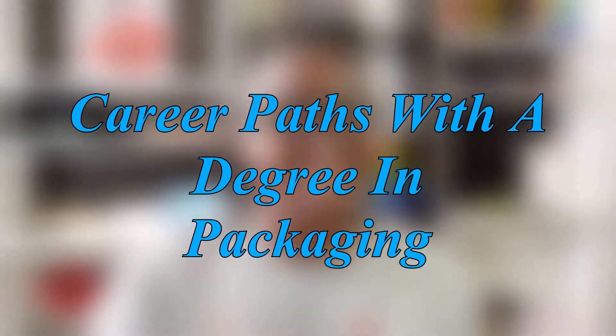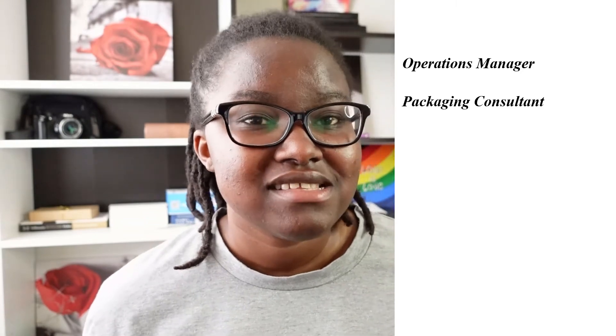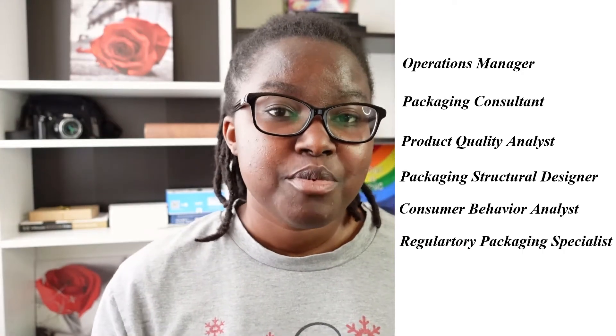With a degree in packaging, you can become a packaging engineer, but you can also go into other career paths such as operational manager, packaging consultant, product quality analyst, packaging or structural designer, consumer behavior analyst, regulatory packaging specialist, or product tester. Apart from industry, you could also go into grad school and work your way to becoming a research scientist or research technician in packaging, or go into academia and work your way to becoming a professor.